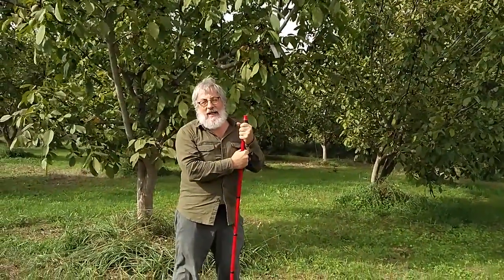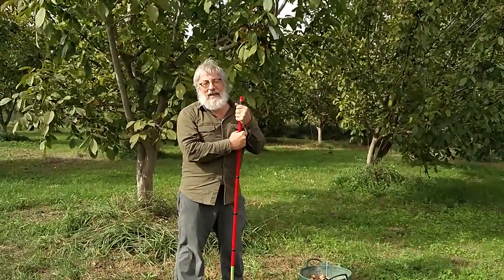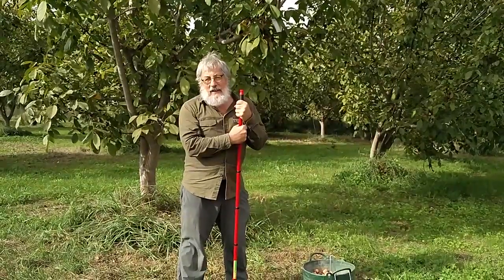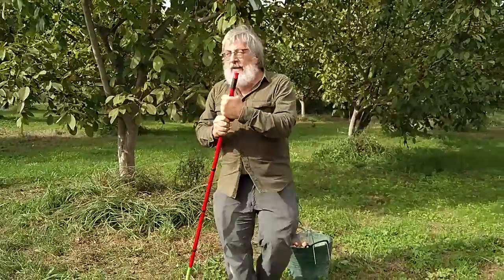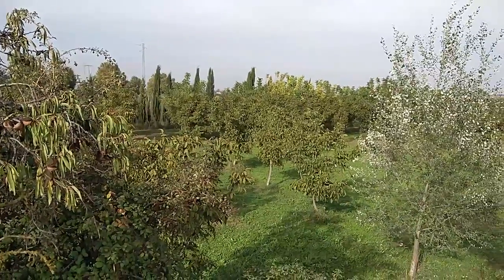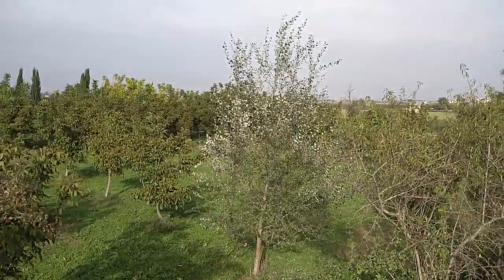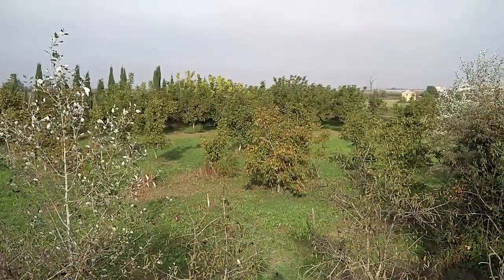Ens trobem aquí, a la nostra finca d'Anglesola, al Salat, i estem, com veieu, recollint ja les nous. Aquesta finqueta tenim uns 70 noguers que van plantar fa potser uns 7 o 8 anys i ara ja tenen una producció bastant maca. De què es tracta és de crear un mini-ecosistema amb la major riquesa biològica possible.